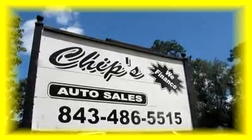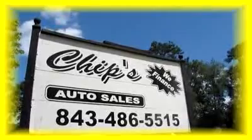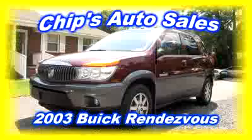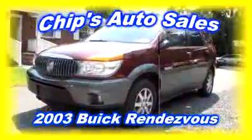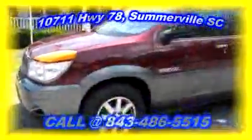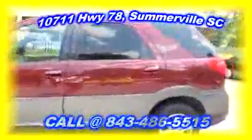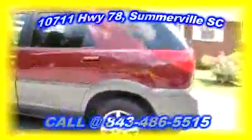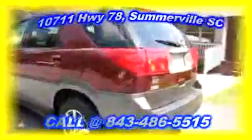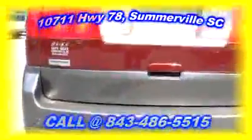Today we're at Chip's Auto Sales, 10711 Highway 78 right here in Somerville, South Carolina. Take a look at this one — it's a 2003 Buick Rendezvous, very clean. I like the color maroon, the two-tone paint job with gray on the bottom — this is all factory. It does have alloy wheels, and in the rear you have backup sensors, which is very nice when you're backing up in tight spots.